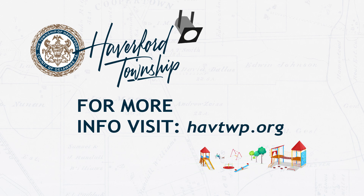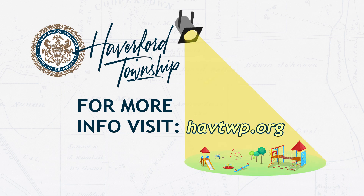For more information about Mirwood Park and all of Haverford Township's parks, trails, and nature spots, visit the township website at havtwp.org.